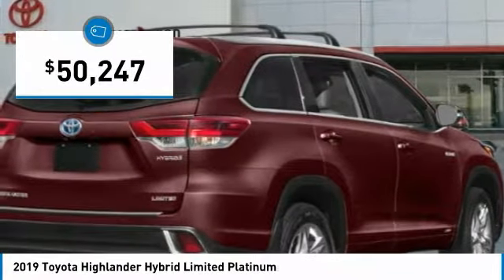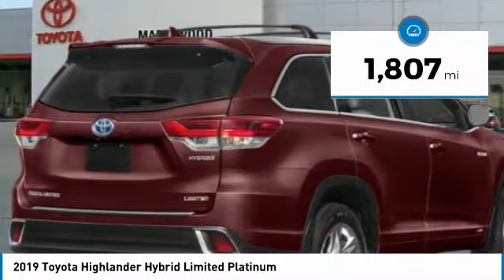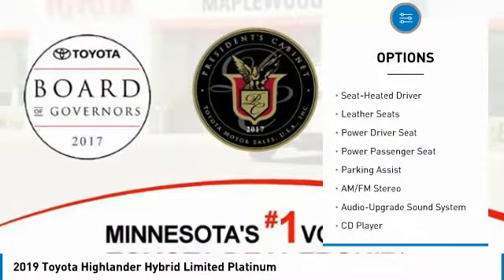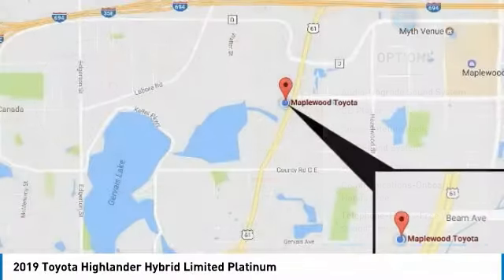Priced below fifty-five thousand dollars, this vehicle has less than two thousand miles. Here are some of this vehicle's great options: all-wheel drive, quad seating, navigation system, power passenger seat, traction control, anti-lock braking system, moonroof, and air conditioning.